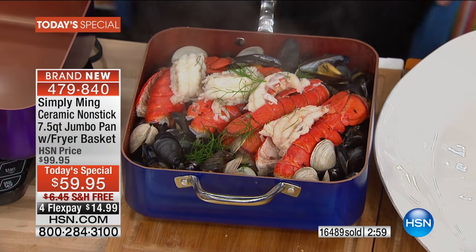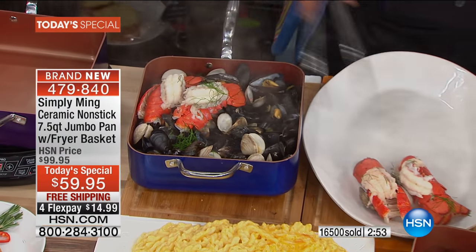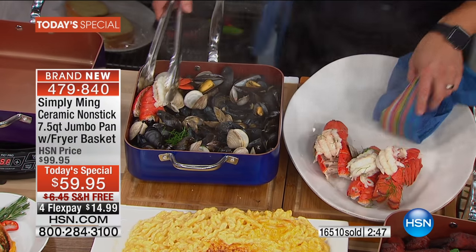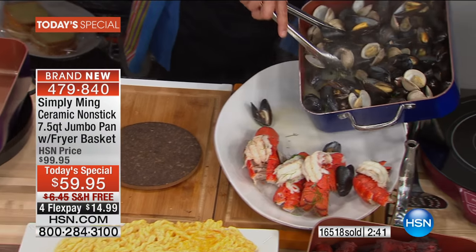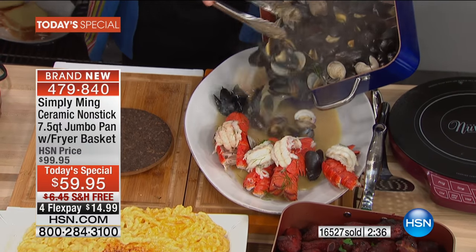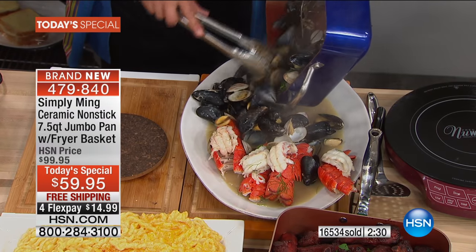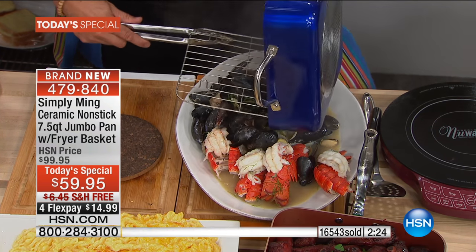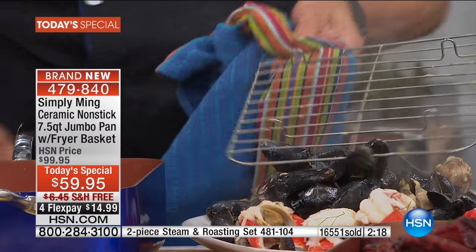You can literally feed your entire family so easily. I'm going to pull out the tails first because that's the most impressive. How does that look? Then we're going to take all of these mussels and clams - look at all this great natural broth that came out. Seven and a half quarts of goodies. I used the rack just to keep the mussels off the liquid so they steamed open, and every single mussel and clam opened up.